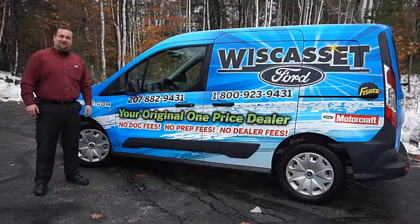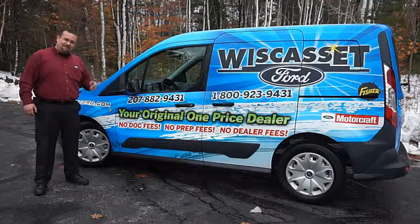Thank you for shopping our online inventory at Wiscasset Ford.